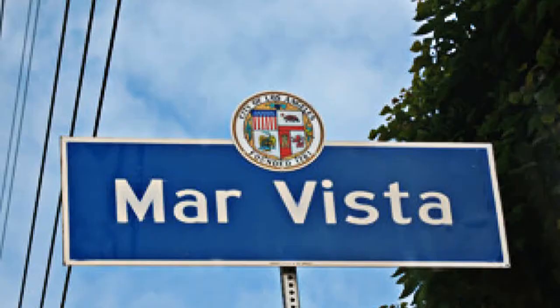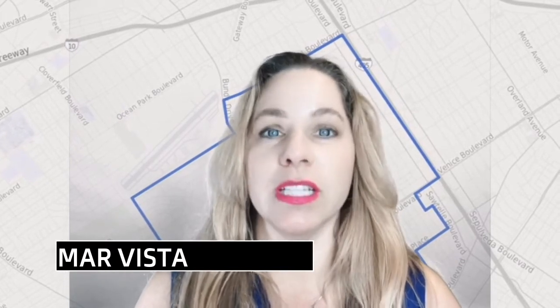Mar Vista is part of the city of Los Angeles and it's on the west side. But truthfully, Mar Vista's borders have always been a little blurred for those that live on the west side — there's kind of a blurry line between Mar Vista, Palms, and Culver City. It's bordered by Palms on the northeast, Culver City on the east and southeast, Venice to the west, and Santa Monica to the northwest. It's a small little pocket.